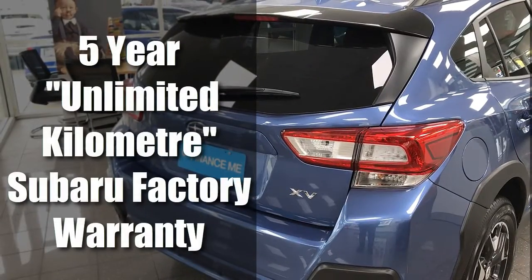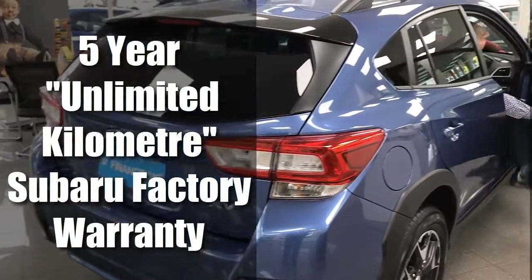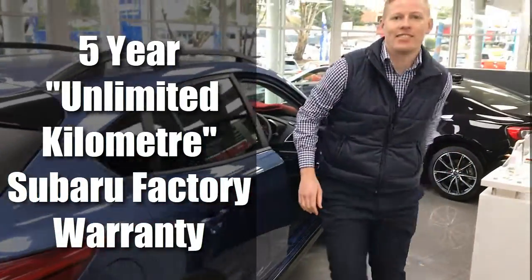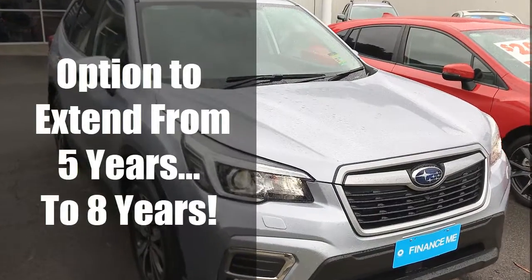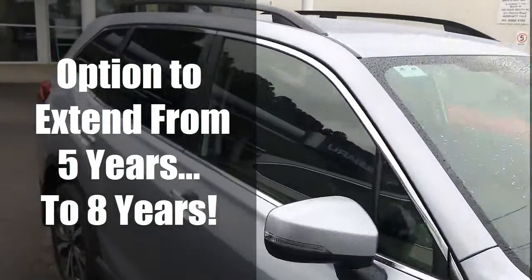All new Subarus come with a five-year unlimited kilometre factory warranty, but if you plan on keeping the car longer than five years, it's worth considering extending the factory warranty out to your planned period of ownership. As a franchised Subaru dealer, we can offer to extend the genuine manufacturer's warranty of your Subaru for one, two or three years. This means you could have full factory warranty coverage for up to eight years with unlimited kilometres.